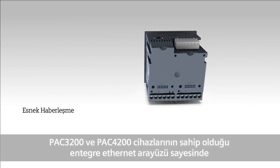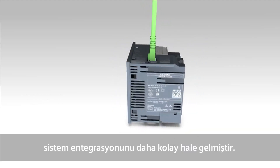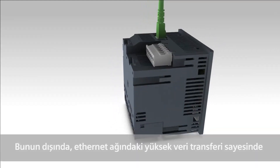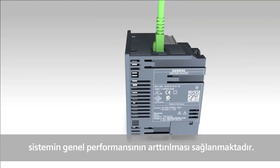The integrated Ethernet interface in PAC 3200 and 4200 allows for the reduction of system integration costs. Furthermore, the high transmission speeds in the Ethernet network ensure an improved performance of the overall system.